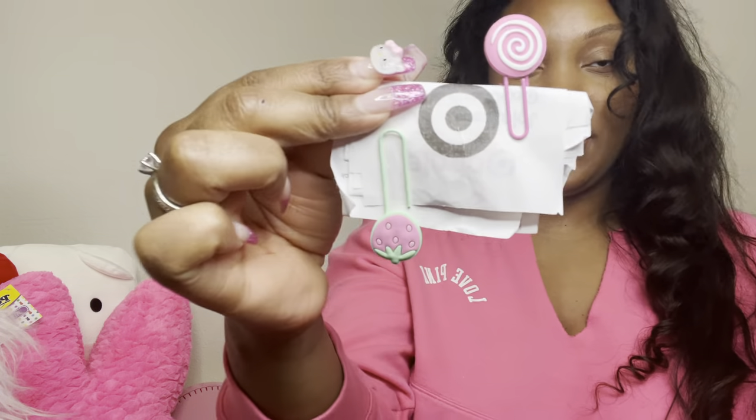I use some paper clips to keep my receipts together. I like to put my receipts into the Fetch app and I'm thinking about exchanging points for a Starbucks or Amazon gift card.